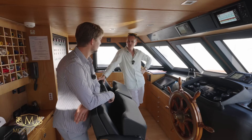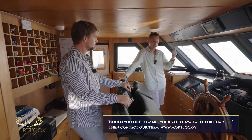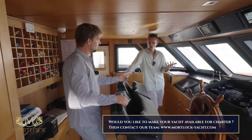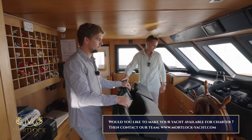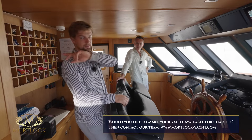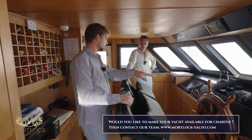How many crew are you running with? During the season, six: captain, engineer, chef, bosun, and two stewardesses. You've got the captain's cabin behind us — that sleeps two — and then two crew cabins forward.